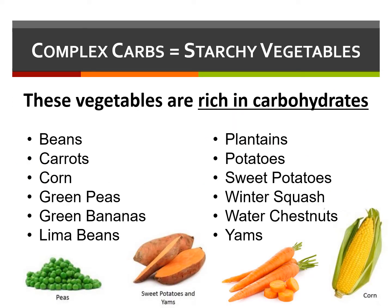Starchy vegetables are rich in carbohydrates. These include beans, carrots, corn, peas, potatoes, and winter squash.